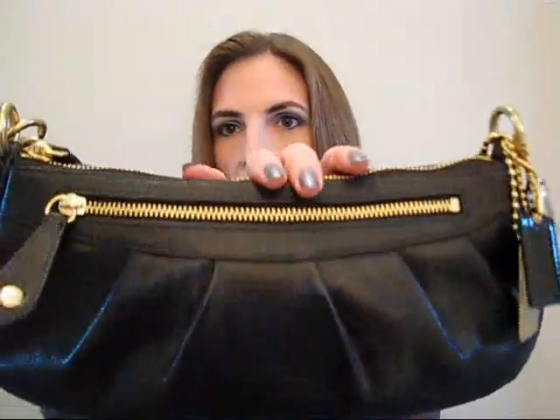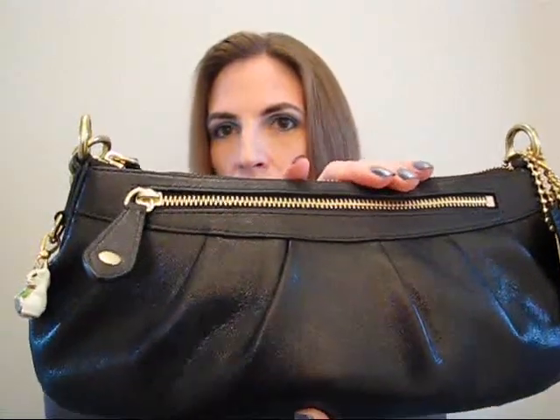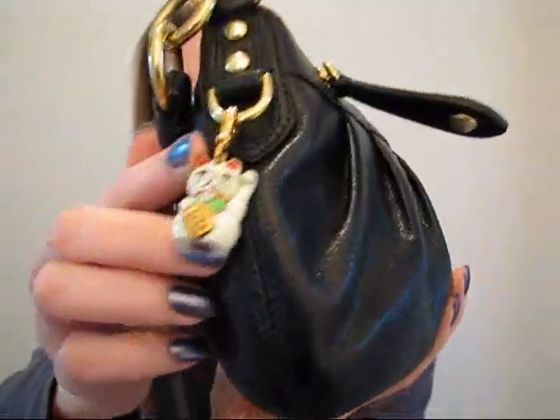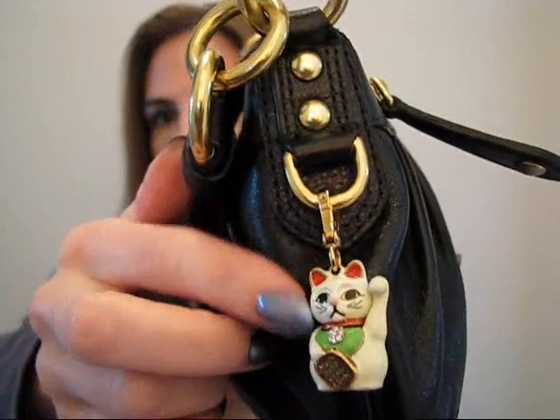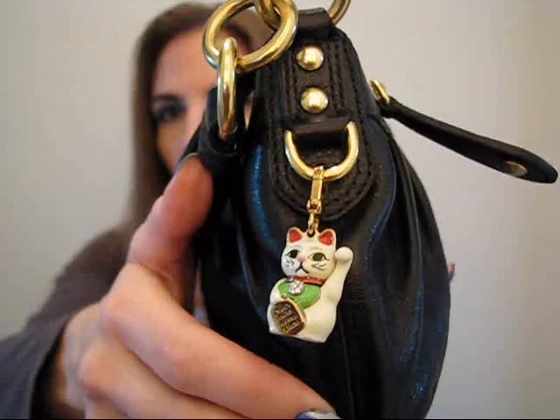The purse I'm going to show you is the one I carry during the work week — it's just real basic. This is a Coach purse, yes it is real. I don't buy fake things, but I'm not going to knock anybody that does. It's just got the little Coach tags on it on this side, and then on this side I have a little kitty cat — a lucky kitty cat charm. It's a Juicy Couture charm actually. I love these Maneki Neko cats, so I have that hanging off there.